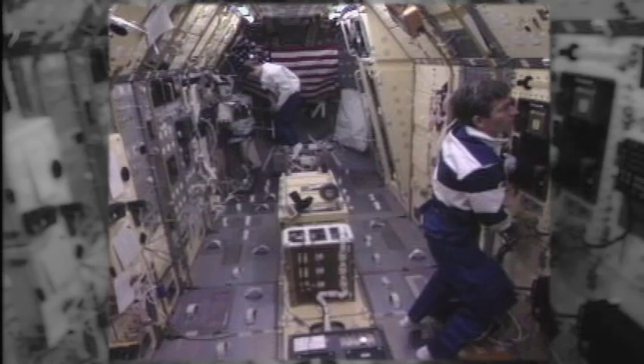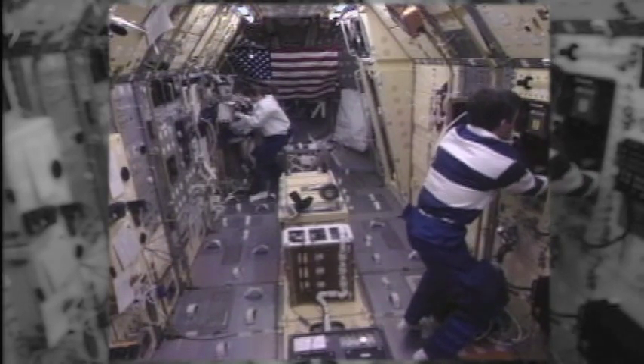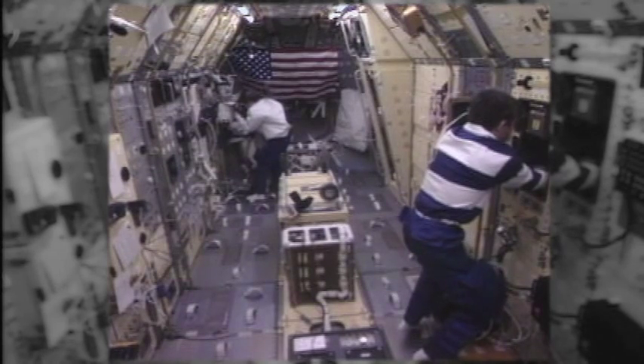This story begins with NASA technology used in space that is now being used to help cancer patients on Earth. A light technology developed by Ron Ignatius, founder and CEO of Quantum Devices in Barneville, Wisconsin, was used for plant growth experiments in space, and it was quickly realized that this technology had medical applications.